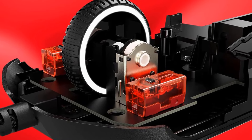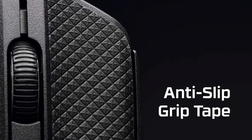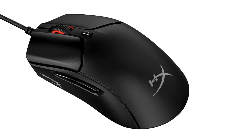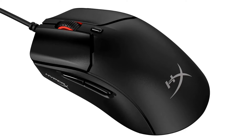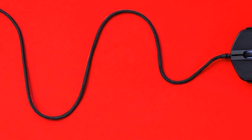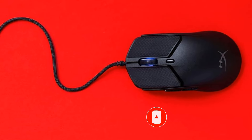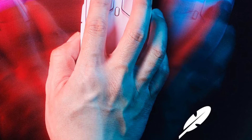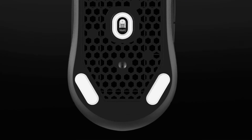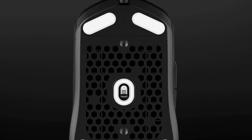Game at the speed of ultralight with the Pulsefire Haste 2, featuring a solid shell but still weighing in at just 53 grams — designed to help you move quicker, game better, and feel less fatigue. The HyperX 26K Sensor is capable of up to 26,000 DPI natively and can track at speeds up to 650 IPS. With an 8,000 Hz polling rate, the Pulsefire Haste 2 reports up to 8 times per millisecond — a signal every 0.125 milliseconds — ensuring you never lose a one-on-one because of mouse input lag.